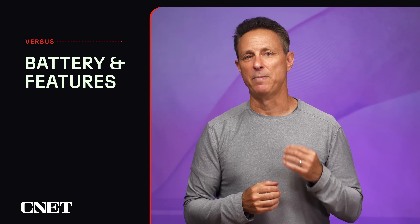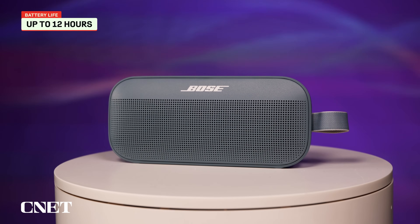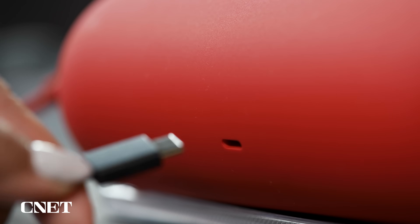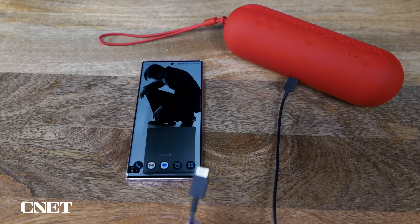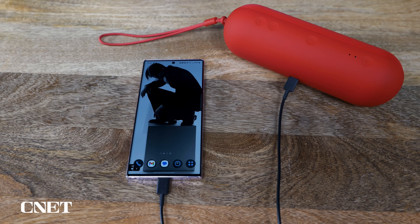The Pill does have the SoundLink Flex beat on features and battery life. The Flex is rated for up to 12 hours at moderate volume levels, while the Pill is rated for up to 24 hours. While the Pill is missing an auxiliary input, you can connect your USB-C equipped smartphone or computer to the USB-C port to get a wired digital connection. Beats says the Pill is capable of lossless audio with USB-C, with a max sample rate of 24-bit, 48 kilohertz. Its USB-C port is both charge-in and charge-out, so you can use it as a power bank to charge your phone and other devices.